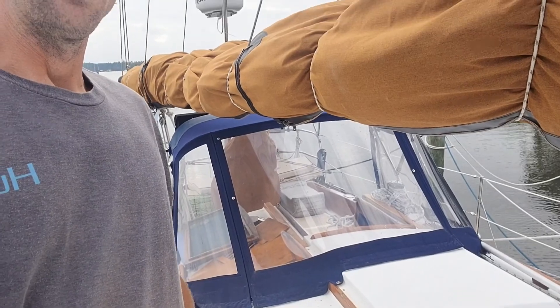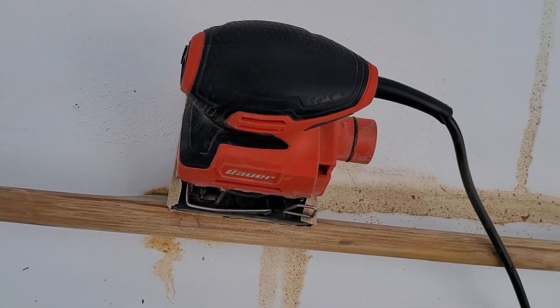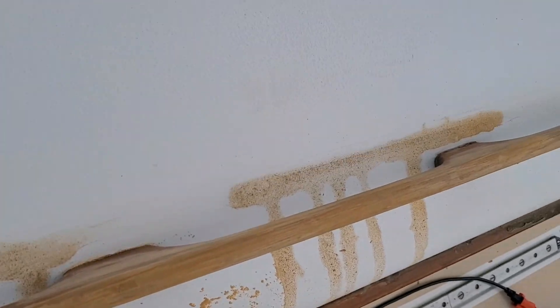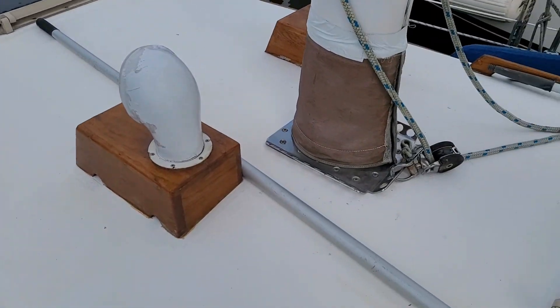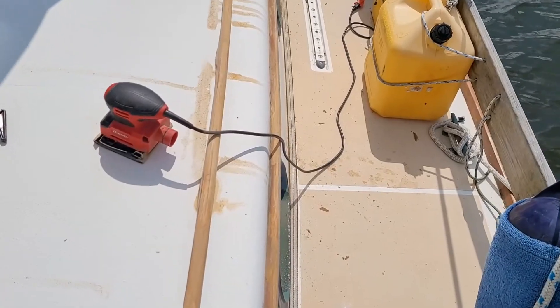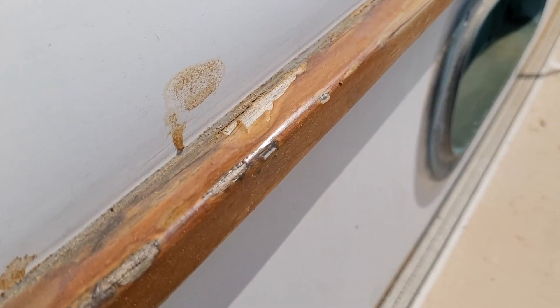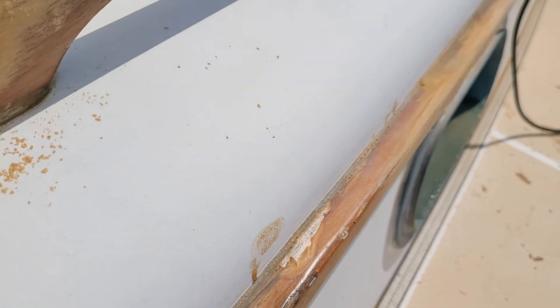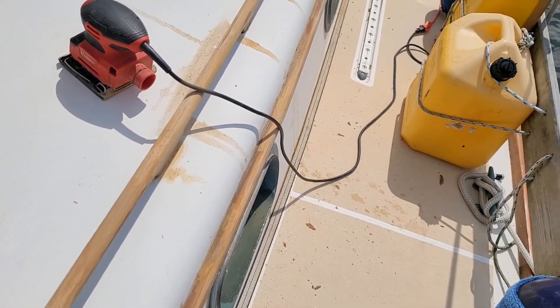Here we are guys, we're back at the boat. I'll show you what we got going on. Week two with the boat and we started sanding our exterior wood so we can start refinishing. I've got the varnish with me. The woodwork looks pretty rough. We're sanding it down and putting a fresh coat of varnish on all of it.